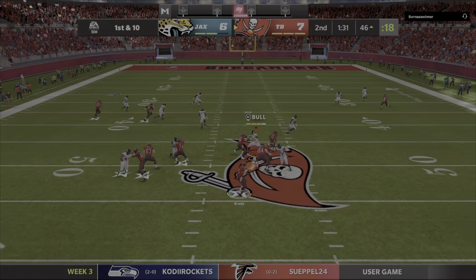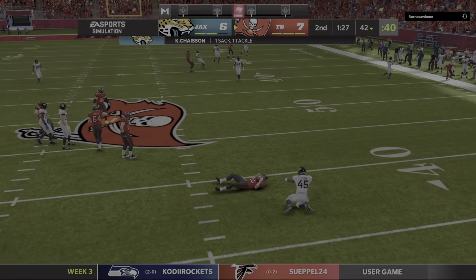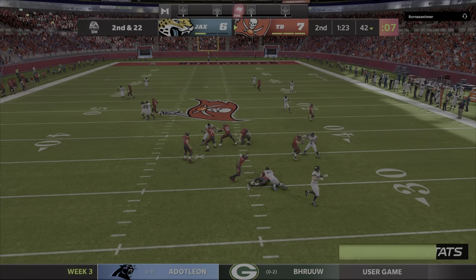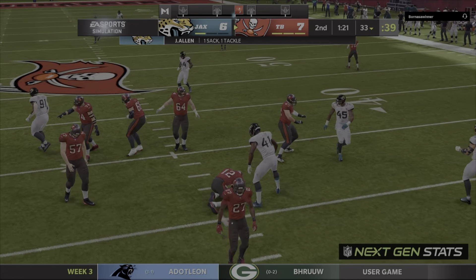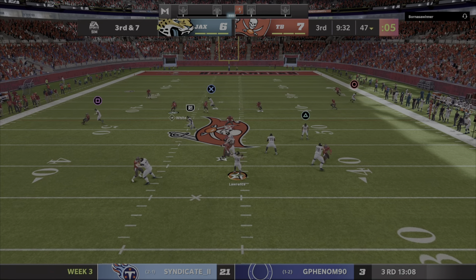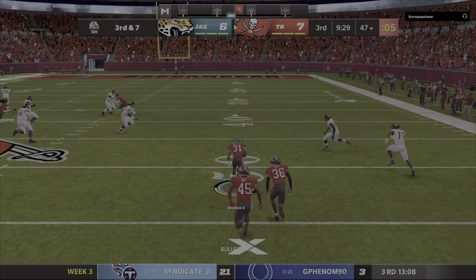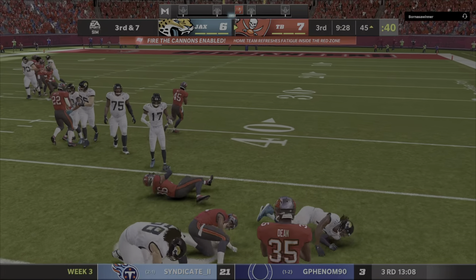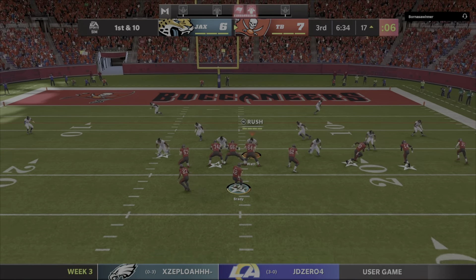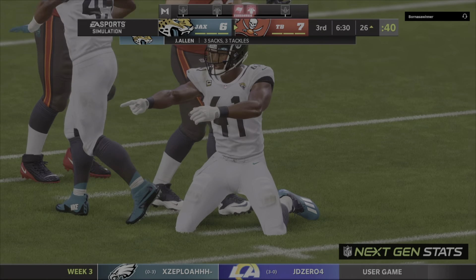Brady going to fake the give to Jones and set up to throw, but the Jags get to him — down he goes. Another try after the first down set, under pressure, and they got to him again. Lawrence into heavy traffic and it's intercepted — picked by Antoine Winfield Jr. Here's Brady, under pressure, and he'll go down.